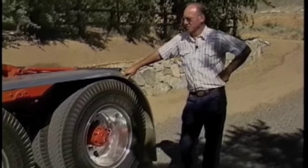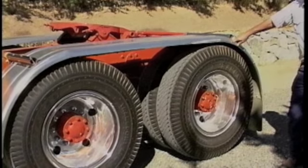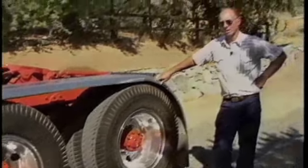The rear ends are Timken worm drive model 456, which was the heavier model at that time. Direct drive, no power divider, so you have to match your tires to keep from tearing up the rear ends.